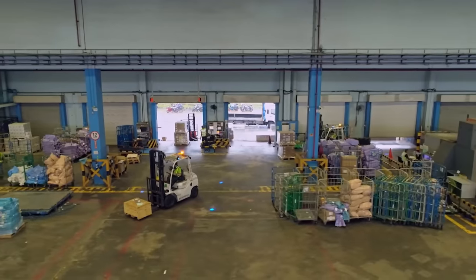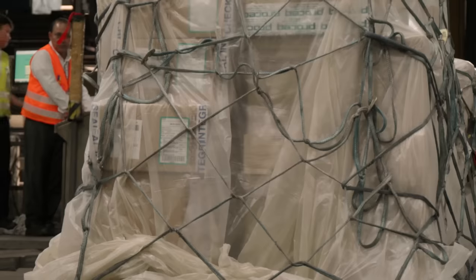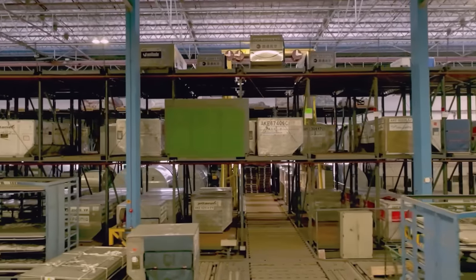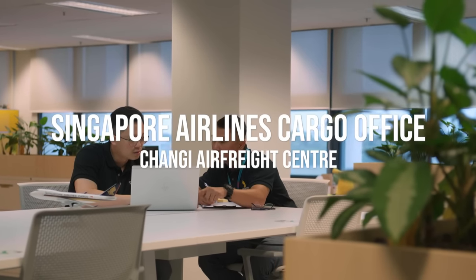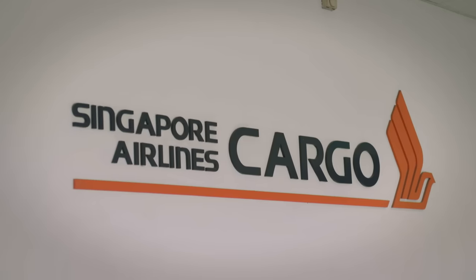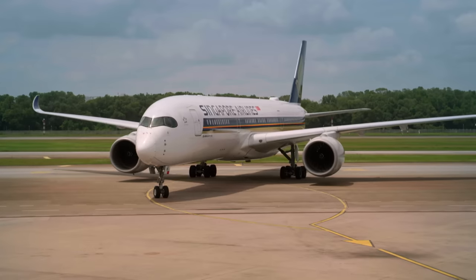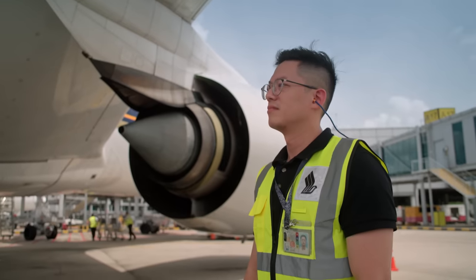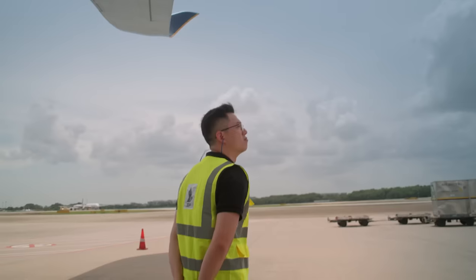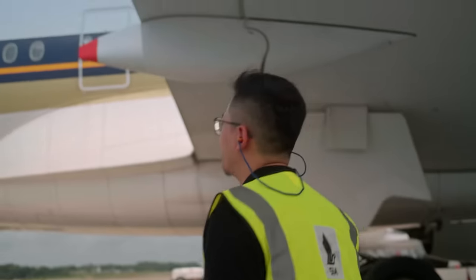Within massive warehouses and cargo terminals, ground handlers, freight forwarders, and logistics companies race against time to move tons of goods across the globe. Singapore Airlines sees more than 130 cargo-carrying flights land in Changi every day. When his shift begins, Junwen takes charge of the airline's freight operations. Since he finds aviation very interesting — how different parts work together so that aircraft can depart on time — his role is crucial, ensuring cargo going in and out of Singapore runs like clockwork.